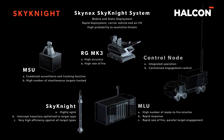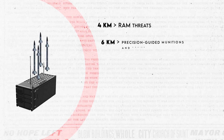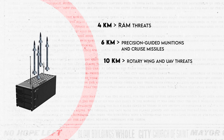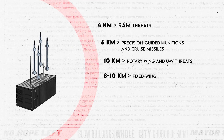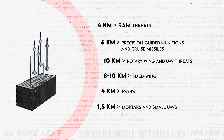In terms of performance, the system demonstrates impressive intercept ranges based on different threat categories. Against RAM threats, its missile capabilities extend up to 4 kilometers; 6 kilometers for precision-guided munitions and cruise missiles; and an impressive 10 kilometers when countering rotary wing and UAV threats. When facing fixed-wing threats, the system maintains a range of 8 to 10 kilometers. Switching to gun-based interception, the system covers 4 kilometers for fixed or rotary wing, and 1.5 kilometers for mortars and small UAVs.